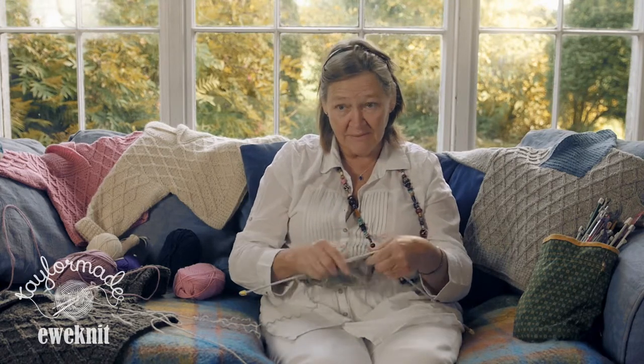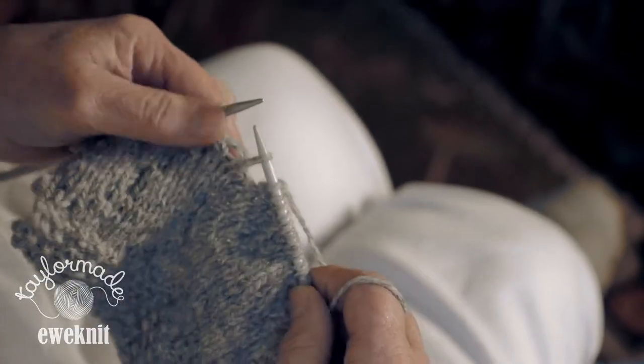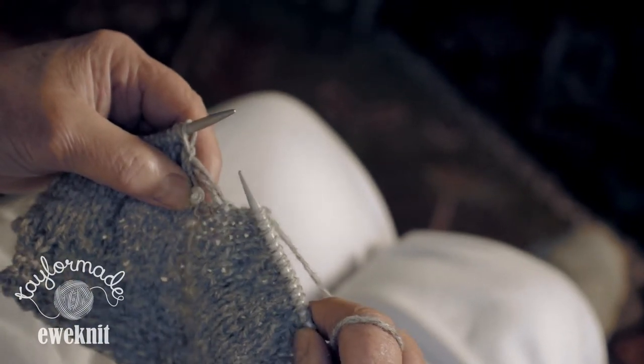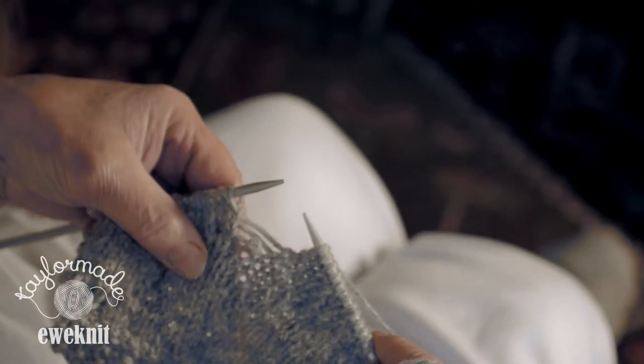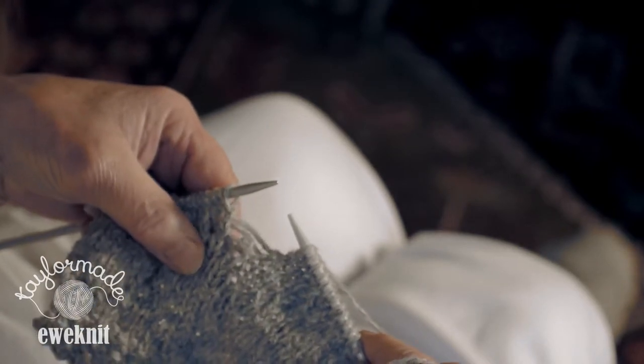Basically what happens is it's just like a ladder in your stockings, or a ladder with a child running up and down. The stitch goes up and down the rungs of the rows, so when you lose a stitch it comes off the needle and just keeps going down like that. So basically what you're going to have to do is get it back up the ladder again.